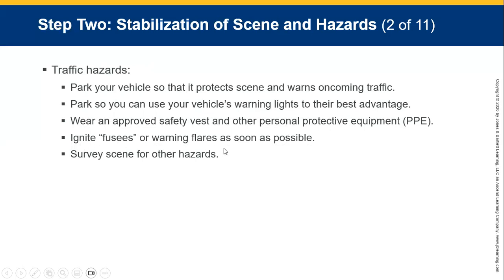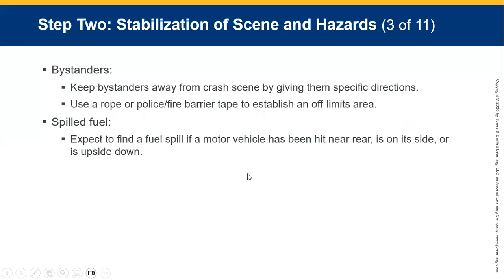If you have flares or fuses, you can ignite them. Set up traffic cones with torches and flashing lights. Survey for hazards. Keep bystanders away from the crash scene by giving specific directions. Use a rope or police or fire barrier tape to establish cordoned off-limit areas.